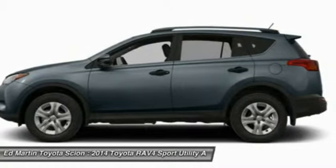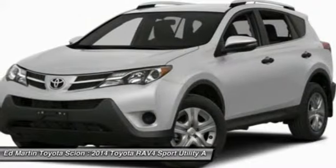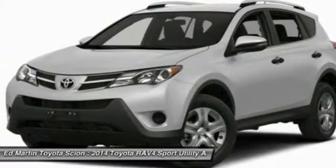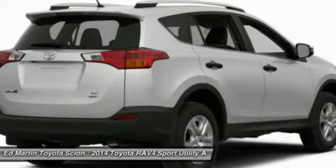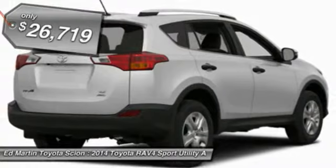Versatile and efficient, the RAV4 mixes the comfort and drivability of a sedan with the benefits of an SUV. This highly evolved, well-packaged crossover SUV lets you have it all and is priced below $30,000.